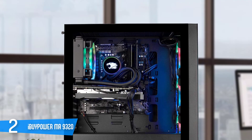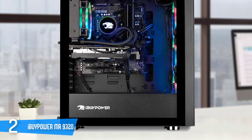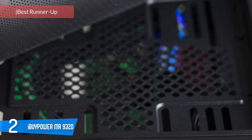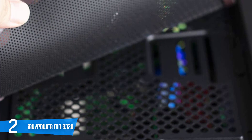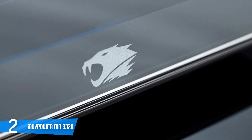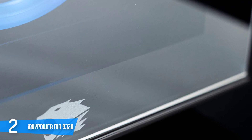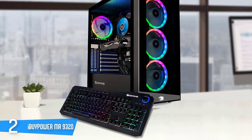Number 2: iBUYPOWER Element MR9320. The iBUYPOWER Element MR9320 easily handles modern games and productivity tasks, better than a typical gaming console without costing too much. The Element MR9320 uses a custom-built PC case that looks great, with 3 LED rings on the front panel and a tempered glass side panel through which you can see the neat interior, and it makes for tool-less access in case you need to reach the interior components.